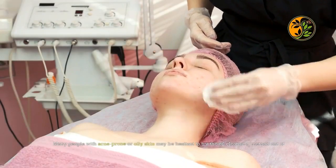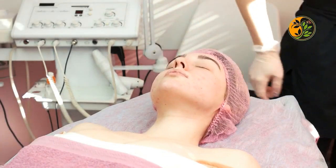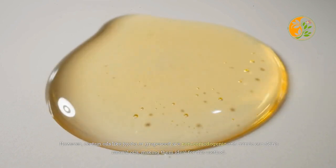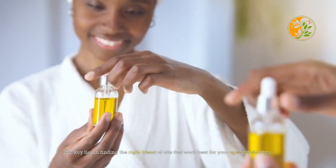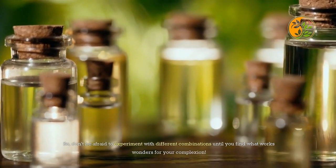People with acne-prone or oily skin may be hesitant to try the oil cleansing method out of fear that it will make their skin worse. However, certain oils like jojoba or grapeseed are non-comedogenic and mimic our skin's natural oils, making them ideal for this method. The key lies in finding the right blend of oils that work best for your specific skin type, so don't be afraid to experiment with different combinations.